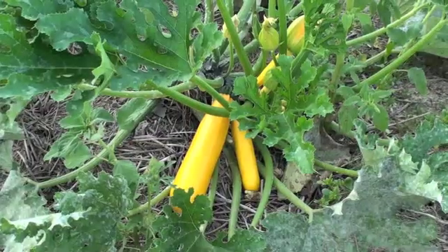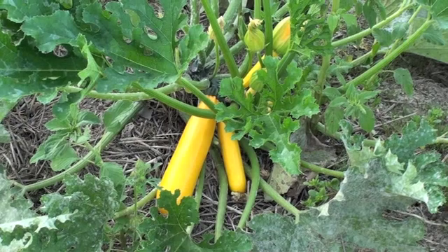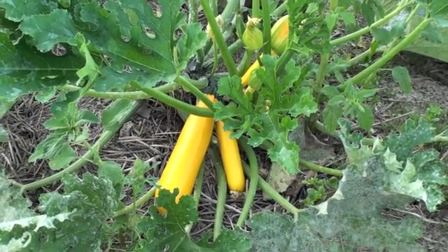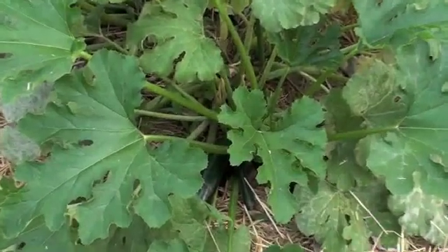To more common things like specialty summer squash, as you see here, and everyone's favorite summer zucchini.